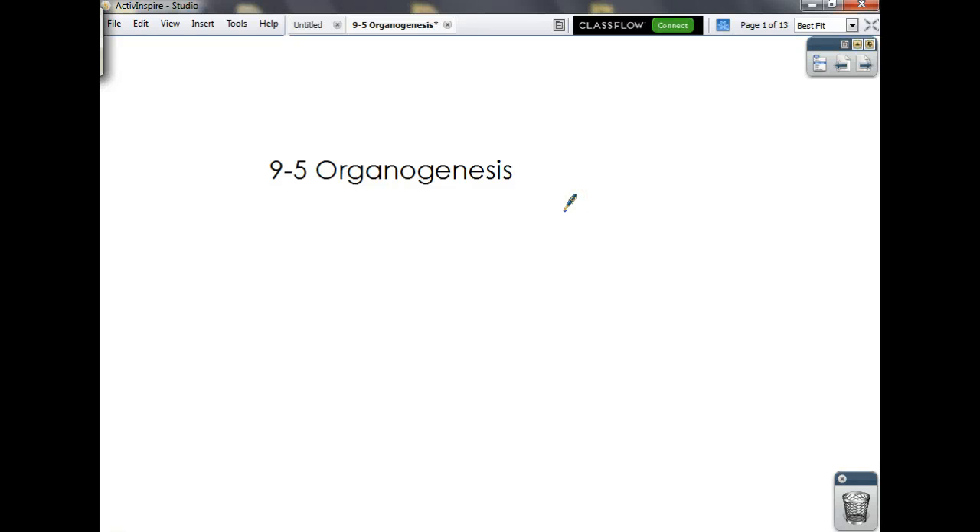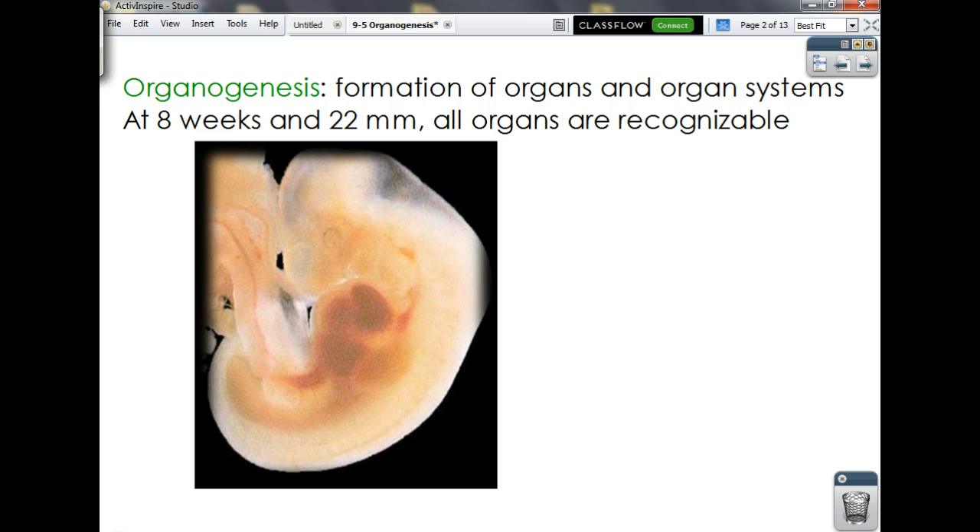Here's my second attempt at this video because the first one disappeared. So sorry it's late, but here you go. 9-5 organogenesis: the formation of organs and all the organ systems found within the pre-embryo and embryo.